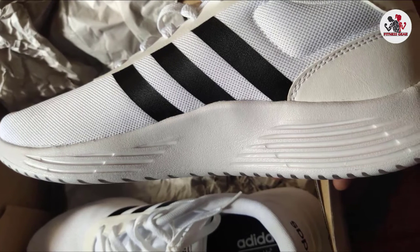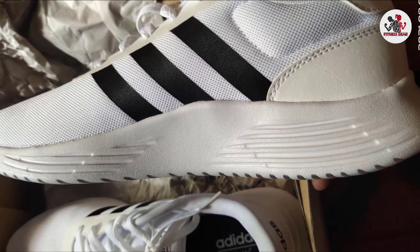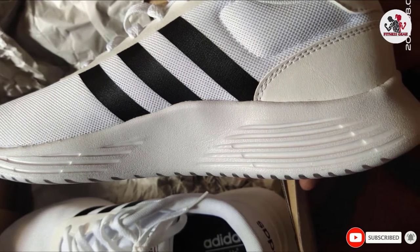Furthermore, you can use these shoes for everyday activities and workout sessions. Lastly, it has a comfortable rounded tip so that you do not put extra pressure on your toes.